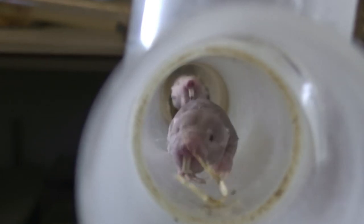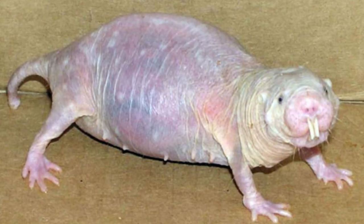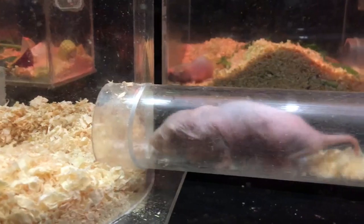The naked mole rat is one of nature's most bizarre and fascinating creatures. Naked mole rats are unlike any other mammals — a small, wrinkled, hairless rodent with tiny eyes that defies many conventions of the animal kingdom.